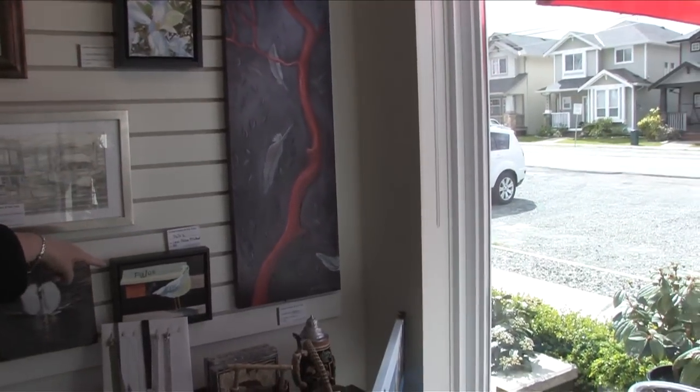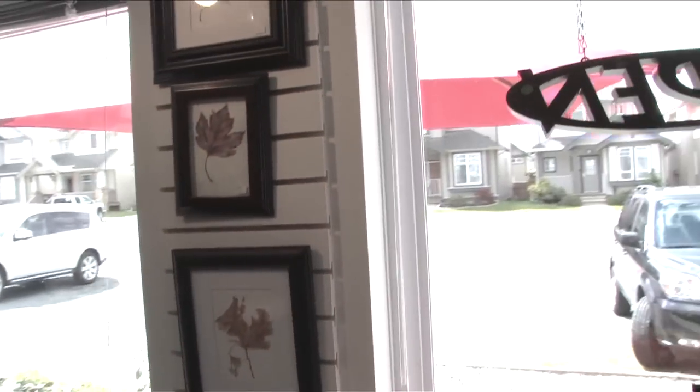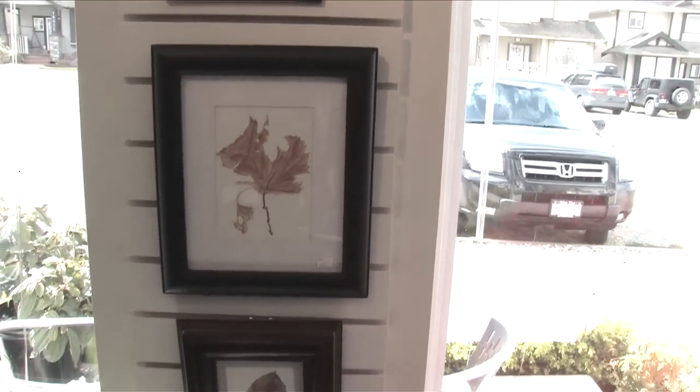Leah Philcox McCullough — she was my assistant in a previous life. Dawn Gauvier is on the board of directors of the Surrey Arts Council. She's a potter and also a painter, and these are absolutely delightful.